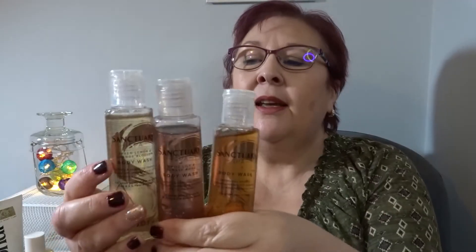Then I've got three Sanctuary ones of different flavours — green lemon and orange blossom, white lily and damask rose, and the original. I've started to use the original, it's very pleasant, and I want to finish all three. There's not a huge amount of product in those — there's 75ml in each of them.